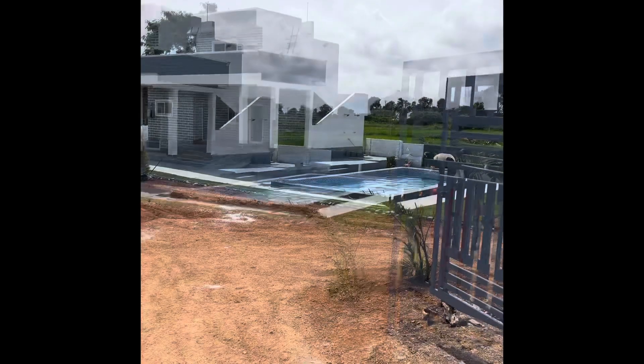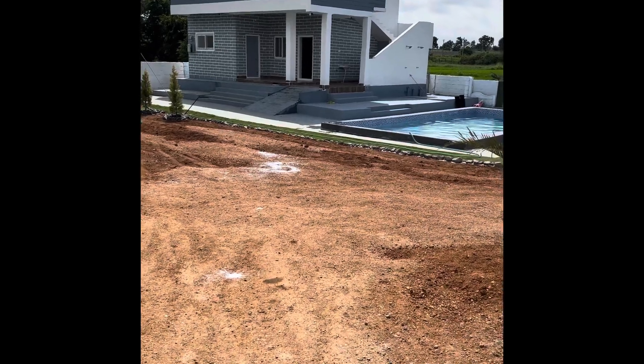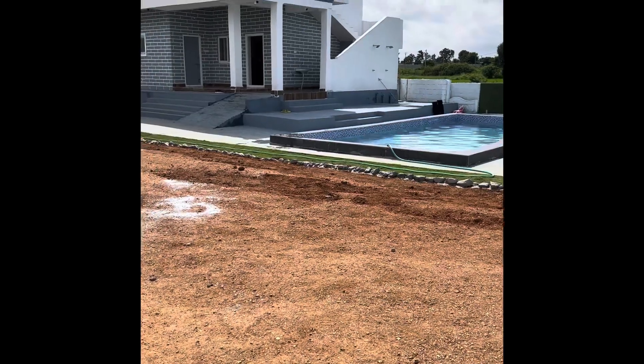Hi guys, welcome to my vlog. Today we went to Hyderabad's new farmstay, which was called DRZ Farmstay.